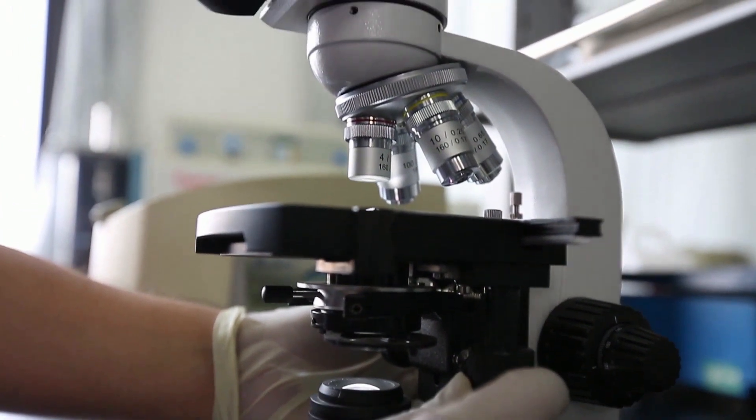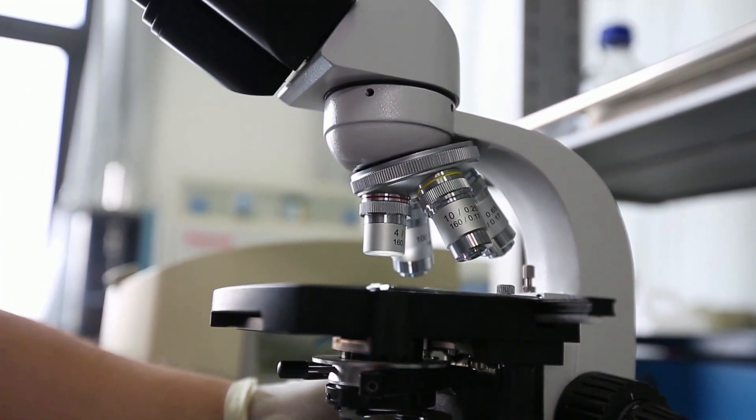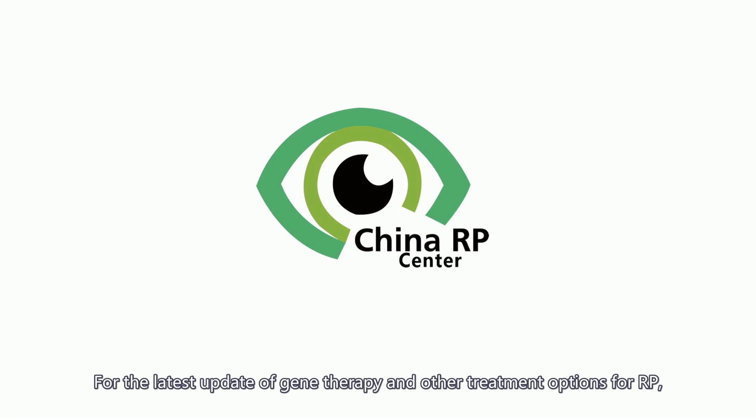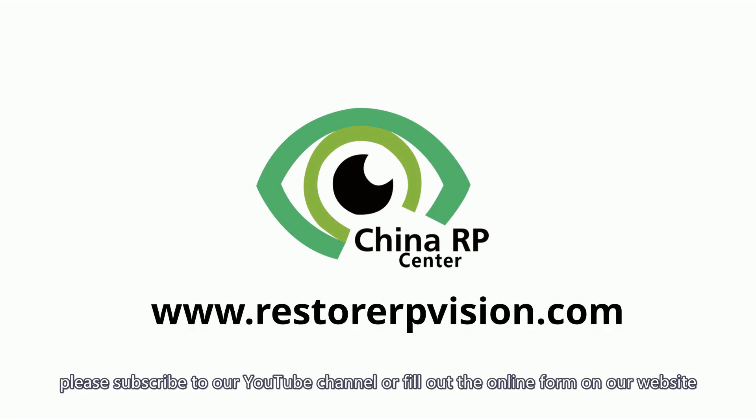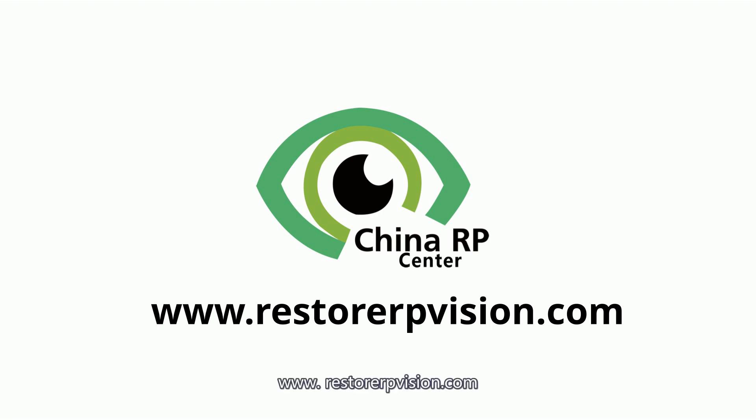Let's hope for the best! For the latest updates on gene therapy and other treatment options for RP, please subscribe to our YouTube channel or fill out the online form on our website, www.RestoreRPVision.com.